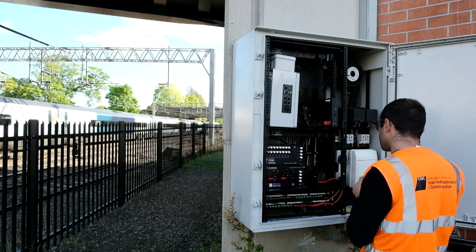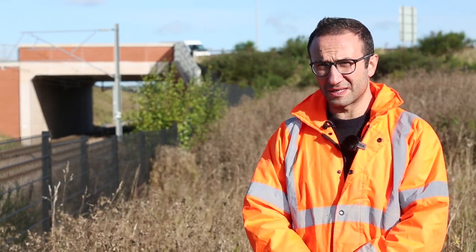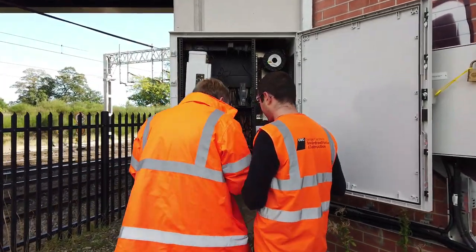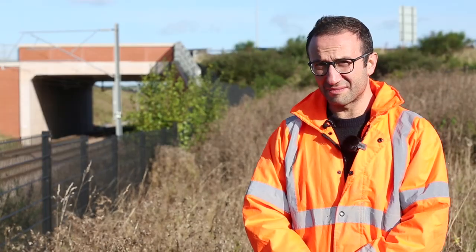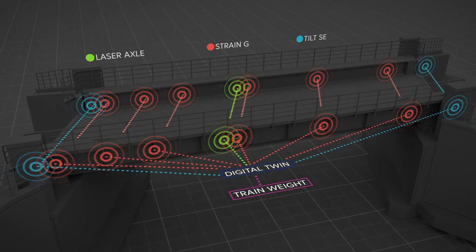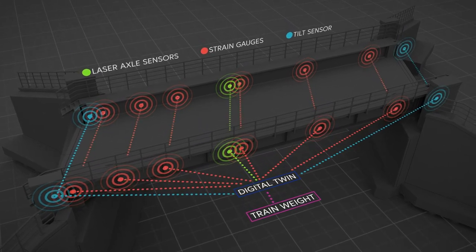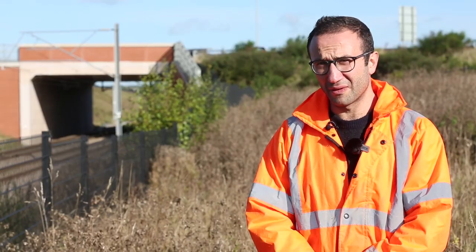Since we are getting continuous monitoring data from these bridges, in stage three we focused on what to do with this data from a structural engineering perspective and looked at what was most relevant and important to Network Rail. With the right sensing system and data management, it's possible to measure the weights of passing trains and use this information and the corresponding deformation data to assess the condition of each structural element and identify the critical components for maintenance in a timely way.